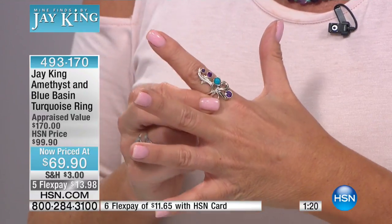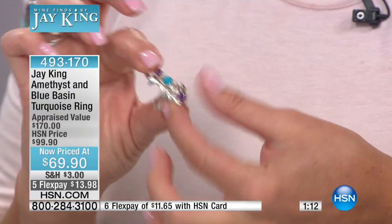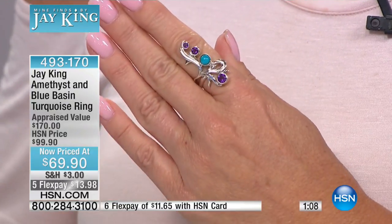She summed up perfectly what Jay King is truly about — passing it on from generation to generation, hearing the stories. Jay, you've been gone for a while — can you touch on it quickly? I kind of went around the world, went to a certain area, and then I exploded. But I was pretty much on the other side of the world. That's what Jay does. You don't just go into any jewelry store and ask for blue basin turquoise — if you ask the average jeweler they won't know it. Maybe in Scottsdale someone might have a piece, and that's what makes it a treasure.